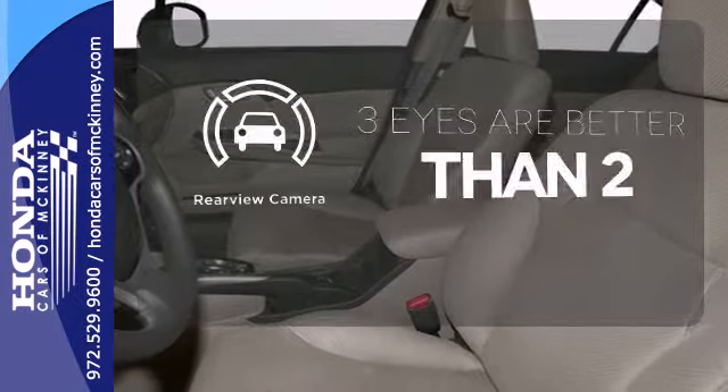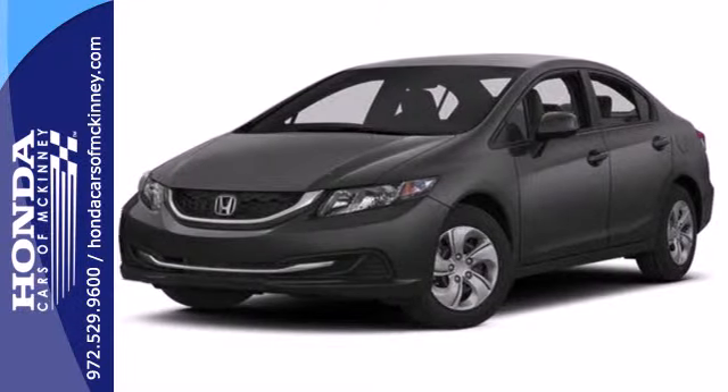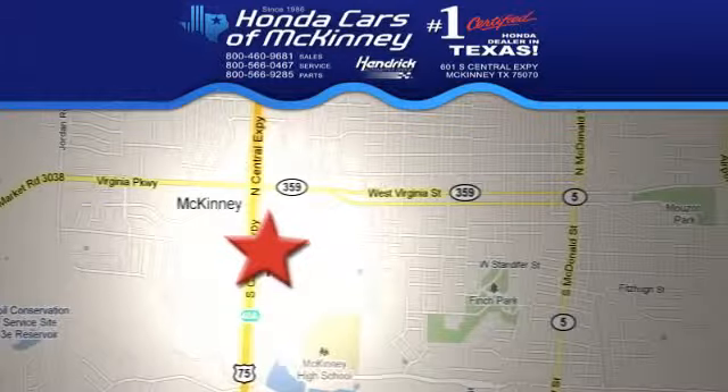The backup camera gives you a clear picture of what's behind you. Experience this 2013 Civic today — stop in today. We're conveniently located on Highway 75 northbound, exit 40A in McKinney.